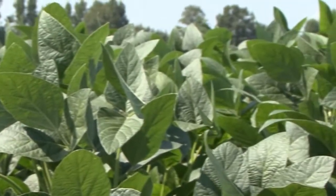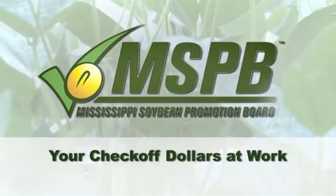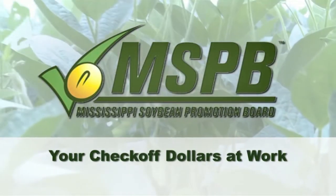the soybean producer will have one less potential problem to deal with in the quest for high yields and greater profit. Your checkoff dollars working for you. The Mississippi Soybean Promotion Board.